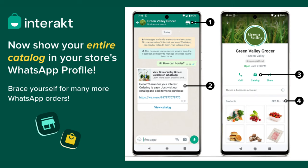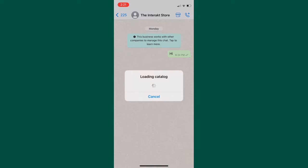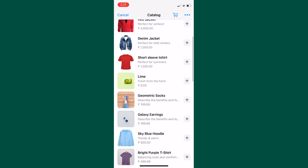Using Interact, you can now display your entire catalog in your WhatsApp storefront. Your customers can simply click on this storefront icon and browse all the products in your catalog.